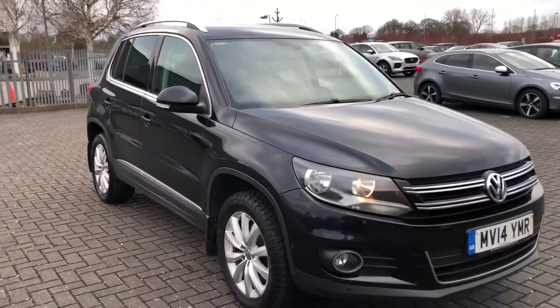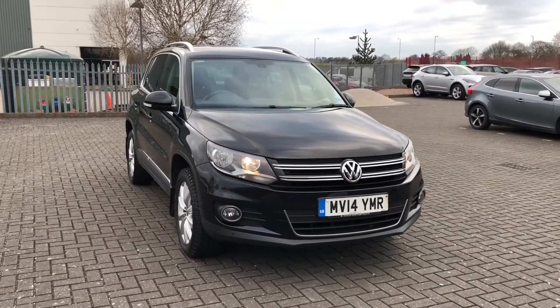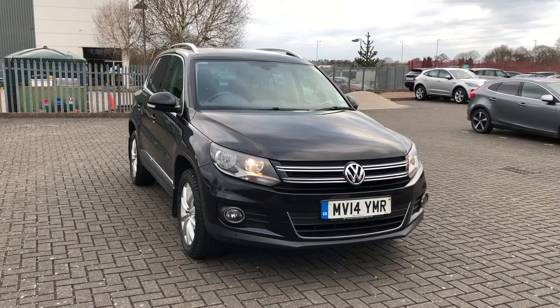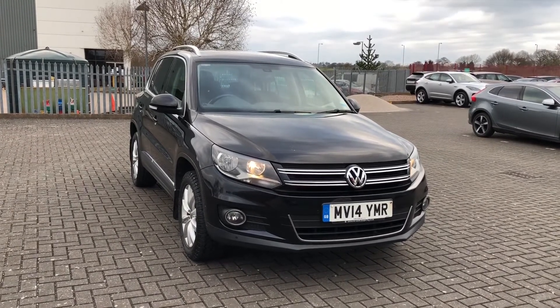That was the Volkswagen Tiguan Blue Motion Tech Match 4Motion, now available at Stafford Motor Match. If you'd like to inquire about this vehicle, give us a call on 01785 218 297.